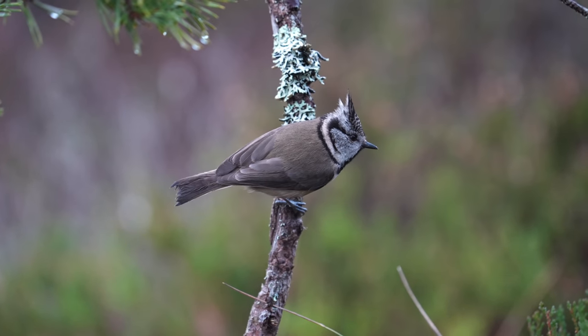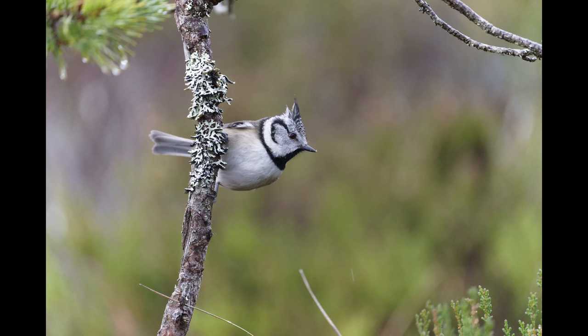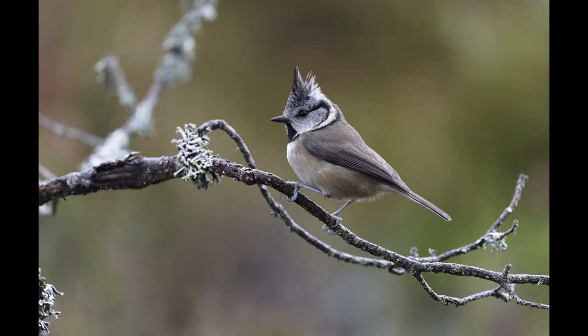I didn't do much video on the day - there wasn't really the opportunity, and I find I have to make my mind up: am I going to take stills pictures or video? I find it very difficult to do both. So this was a stills picture day on the whole. Very rarely got above 500th of a second - it was too dull, and that was with 5000 or 8000 ISO.